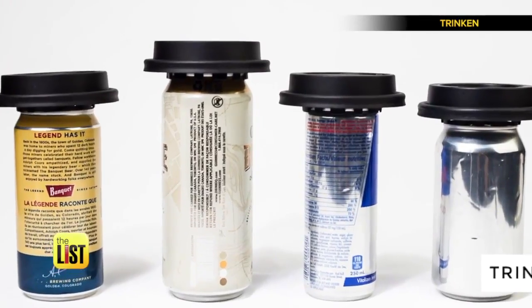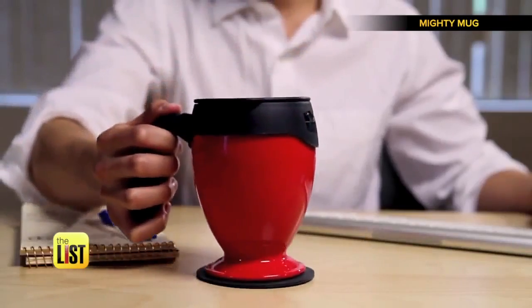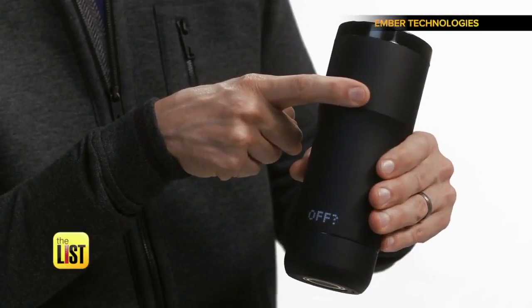For all the info on these products, head over to TheListTV.com. Very cool vessels on the lowdown.